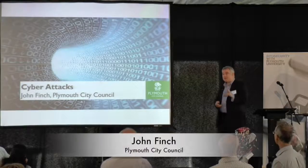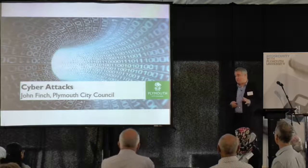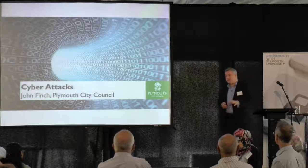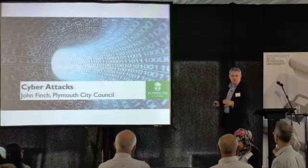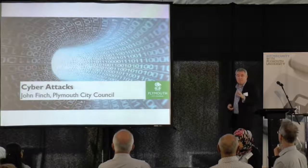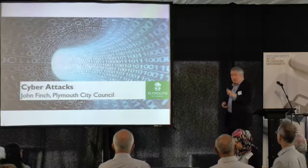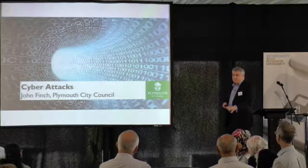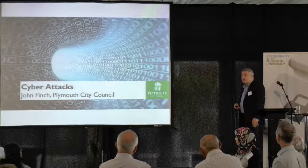This is about cyber attacks, but it's actually going through an actual breach we had in Plymouth, which was a cyber breach. I'm not going to go into details about the data or who did what. It's just an overall high-level view explanation of how we actually managed it when we discovered it, what we can do and what you can do afterwards.